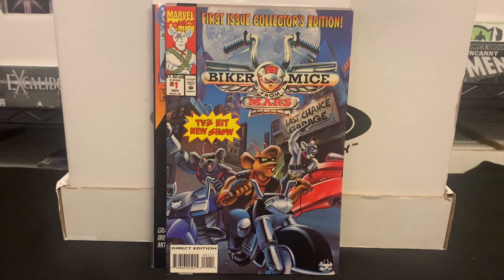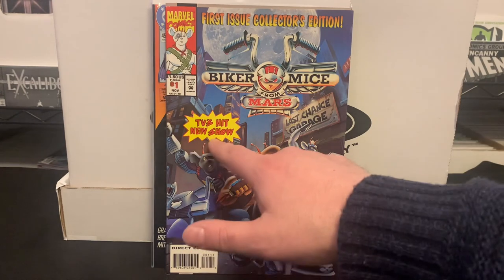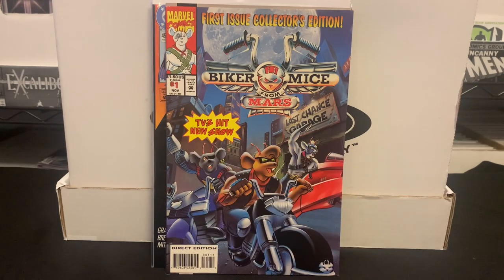Here's a 90s nostalgia purchase — though I never followed Biker Mice from Mars. I think it had a TV show and some toys. This is issue number 1, and I got it because it was 50 cents and it just harks back to the 90s. It might actually have a little bit of value — maybe around 10 bucks — but I got it just for fun.